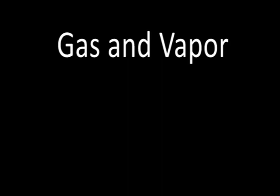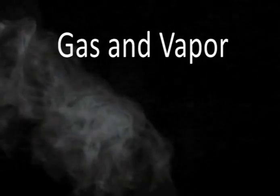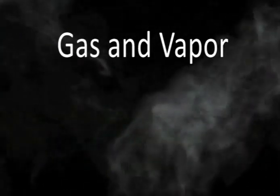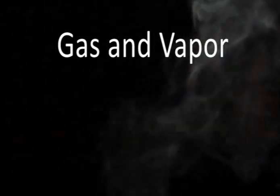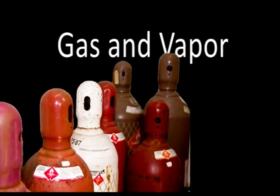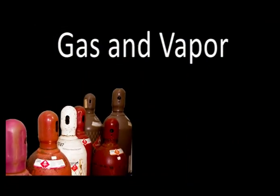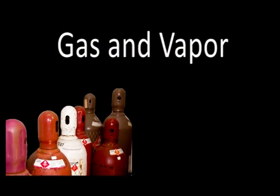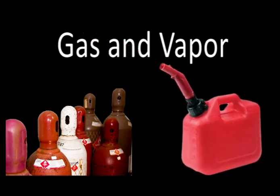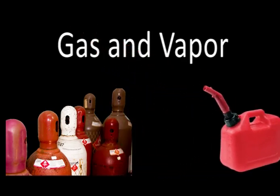The first hazard involves gas and vapor. It is logical to assume that if a flammable gas or vapor is present in the atmosphere, an explosion or fire could occur if a source of ignition were available. Gas typically refers to a material that is in a gaseous state at normal temperatures. A vapor, on the other hand, is produced by a liquid that evaporates to a gaseous state. While methane might be a good example of a gas, ethanol and gasoline would be examples of liquids that evaporate to create flammable vapors.